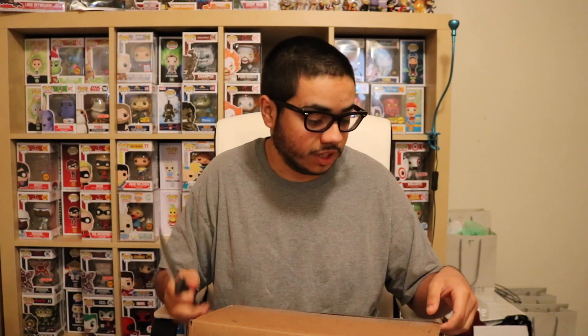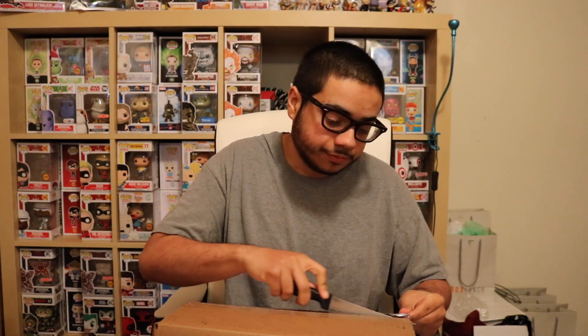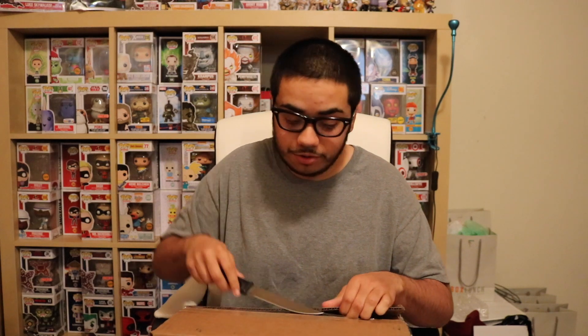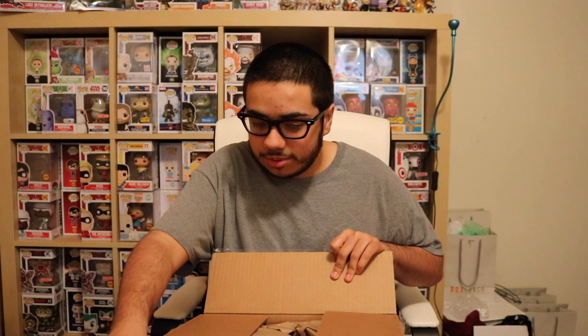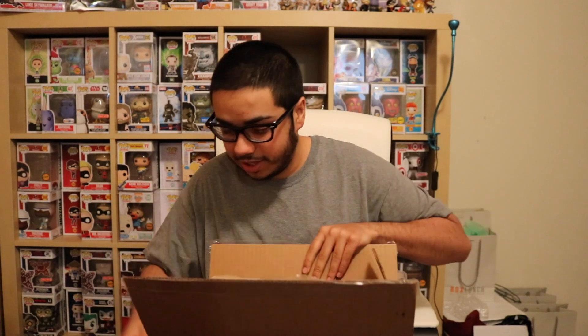I know that some people ordered these and it came in like a little baggy. This came in a full box — maybe because I ordered more than one. I ordered one for me and one for my mom. My mom also collects pops. I got her into collecting pops. Alright, so packaging — oh god, there's not much packaging at all, there's just a bunch of paper.